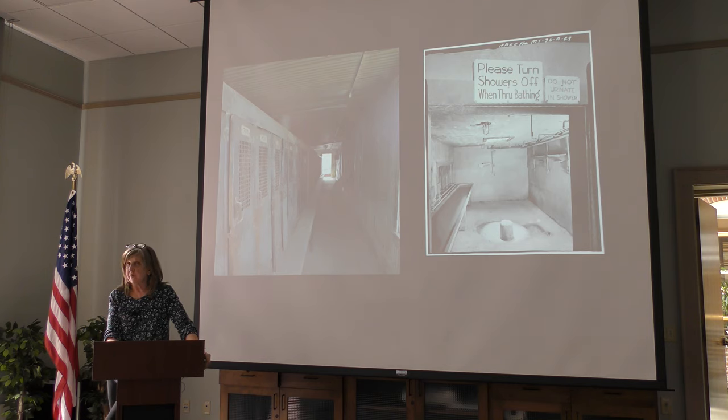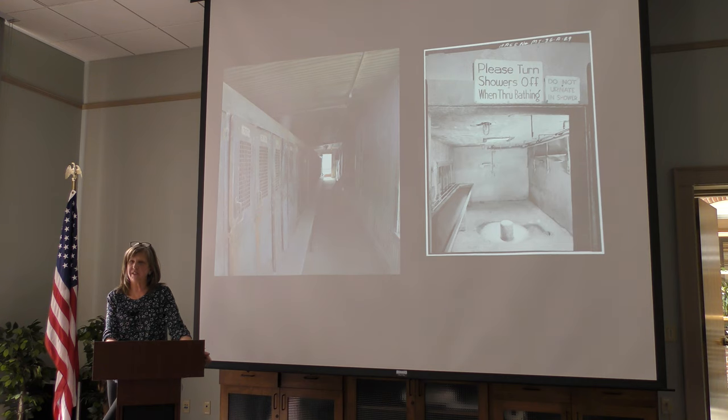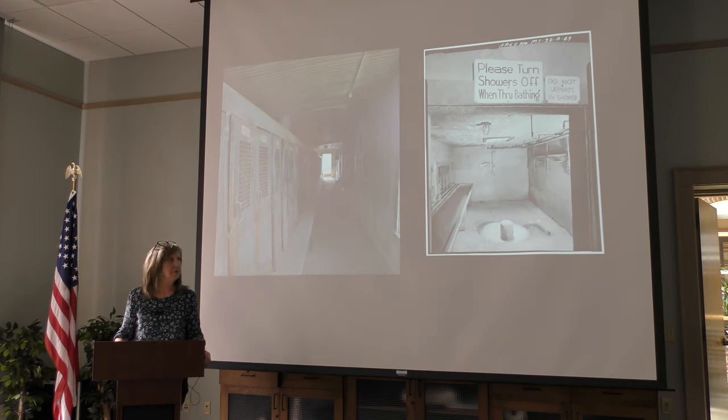Another amazing thing still there is that if you look in the soap dishes, there's still soap — little fragments of soap from 1959. And in the dry house on the other side of the row of lockers, the actual original hang-tags belonging to the mining employees who worked the last shift are still hanging on their lockers — with their mine tags. Each miner got their own locker.